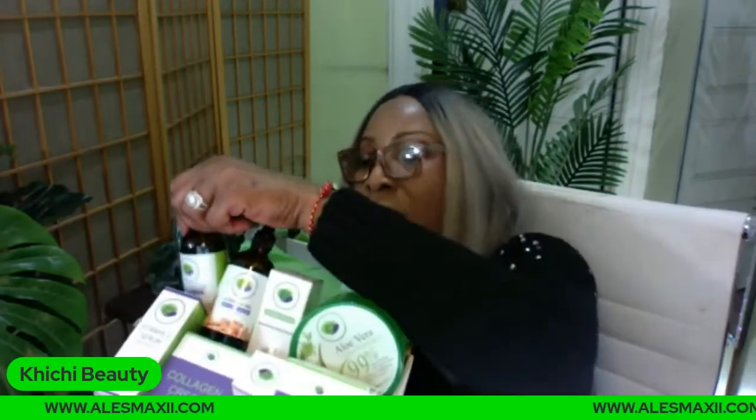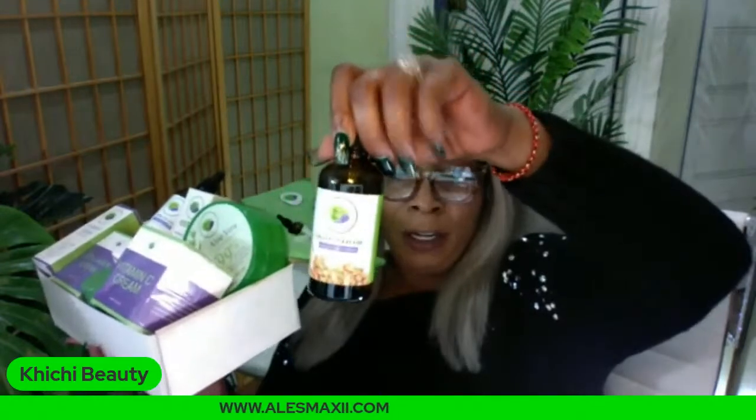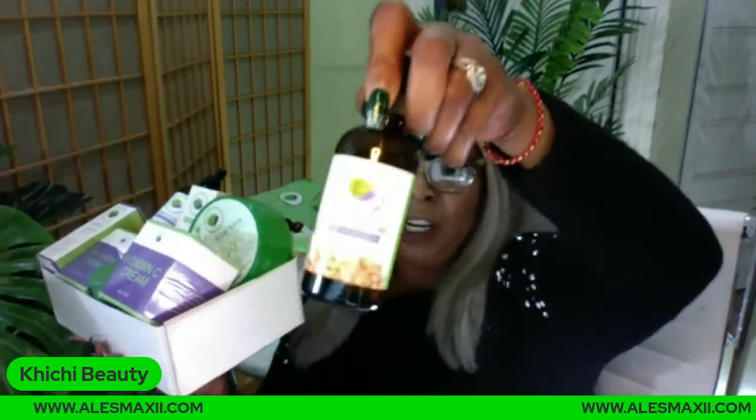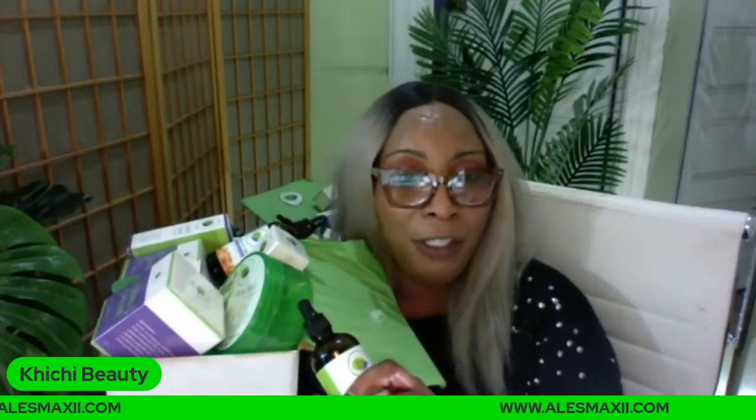What else are you getting in the box? You're getting another oil — the grapeseed oil. You are getting the very famous grapeseed oil. If you're an OG on the channel, you know we use a lot of grapeseed oil. Why did we use the grapeseed oil in this box? Because it's a light oil — it will not clog the pores and it is good for all skin types. You can choose to mix the grapeseed oil and the apricot oil together with a little bit of aloe vera gel and apply it on the face, neck, and décolleté. Because this is an anti-aging box, we're also looking to tighten and firm the skin while reducing wrinkles and fine lines.